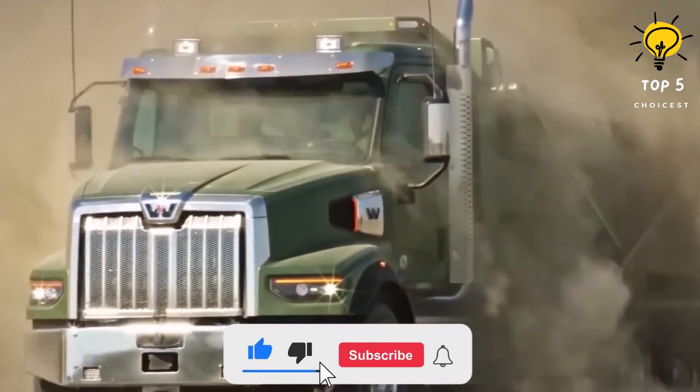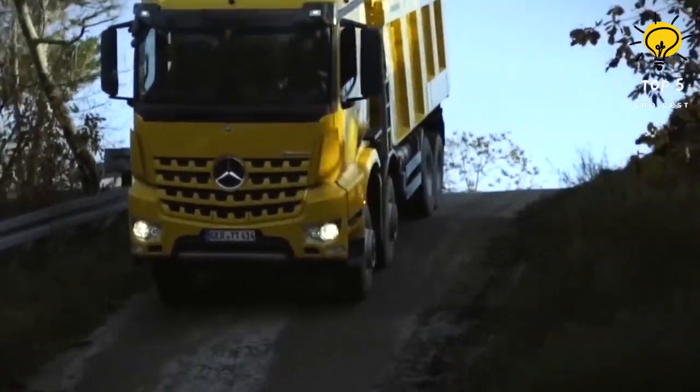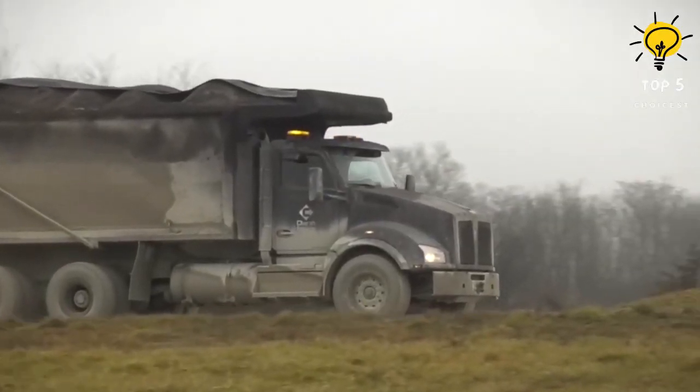If you enjoyed this video, please let us know what other types of vehicles you would be interested in seeing. Don't forget to like and subscribe to the Top Five Choicest YouTube channel. Have a nice day!